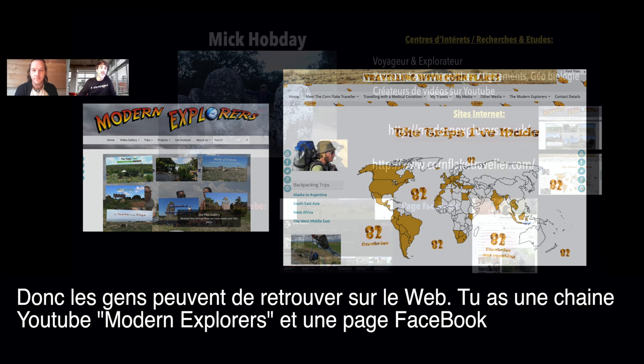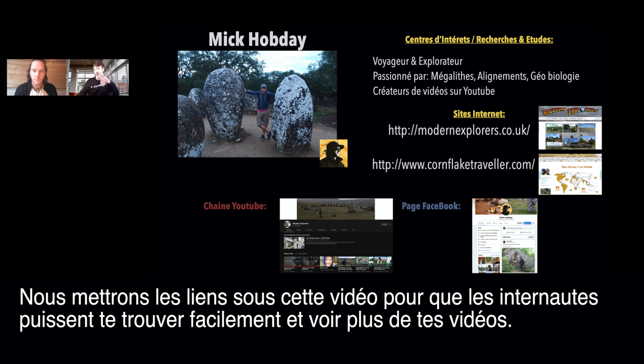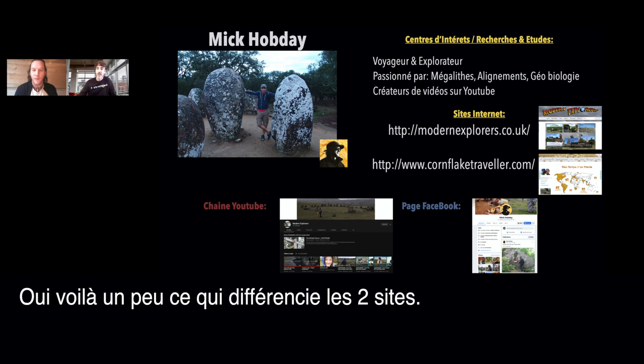People can find you on YouTube — you have a channel called Modern Explorer, and a Facebook page as well. We'll put the links under this video. The other channel is more about traveling, while the research side of things, especially to do with megaliths, is Modern Explorer. I distinguish between the two.